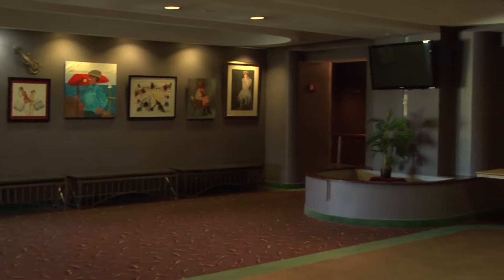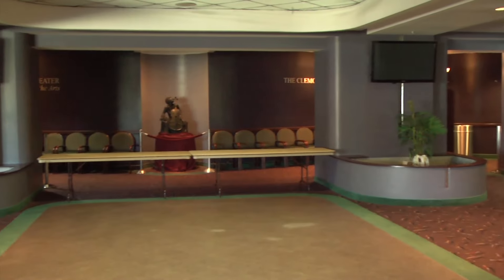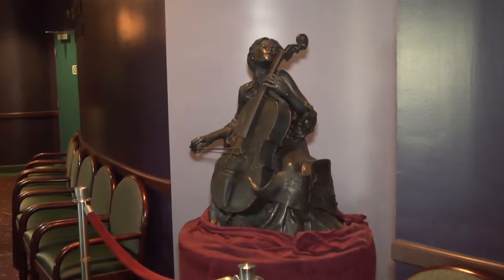We're outside the Marina Civic Center here in Panama City Beach. It's part of the Bay Arts Alliance — a beautiful facility with a lot of great shows coming up. So let's go see what they are.